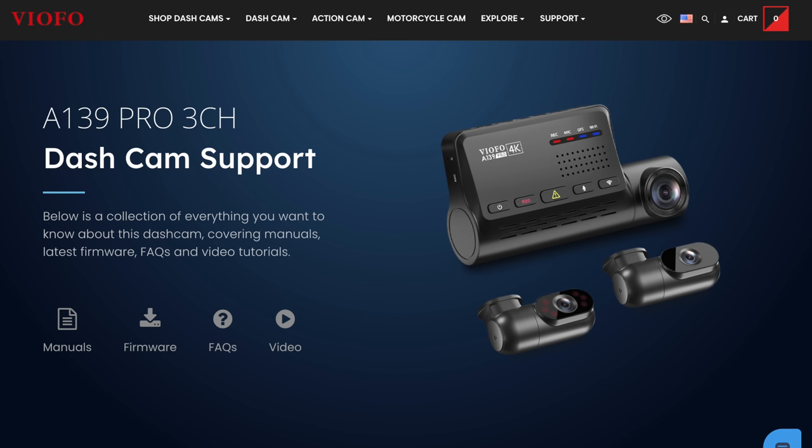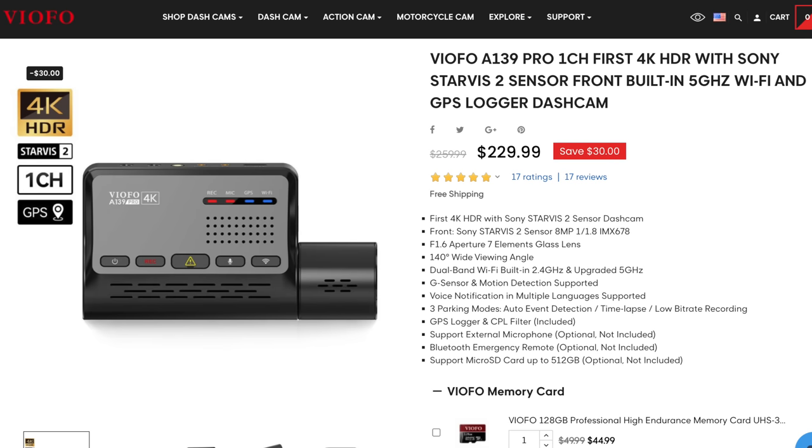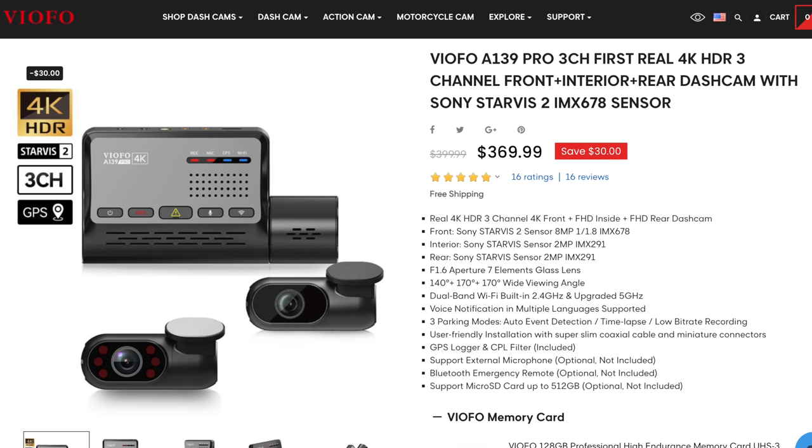And then third, when you receive your A139 Pro, be sure to head to Viofo's website and grab the latest firmware for your dash cam — this way you get all the newest features and all the latest bug fixes. Finally, due to the newer tech, the newer sensor, and the ability to add on all these extra cameras, it's also going to be pricier than some of the entry-level dash cams. It retails for $229 for a single-channel setup. If you go for two cameras, it's going to be $299. And then the full three-camera setup is going to be $369.